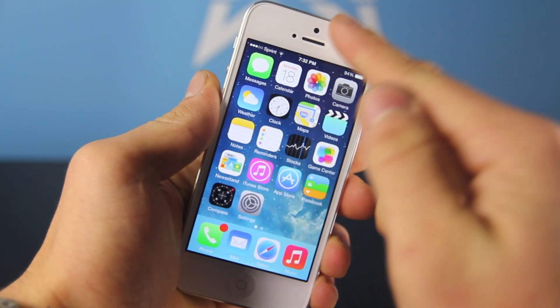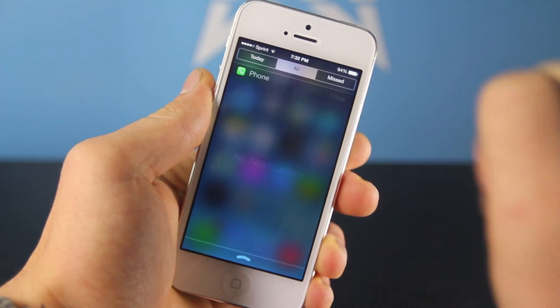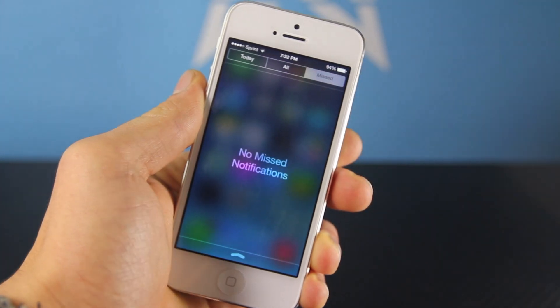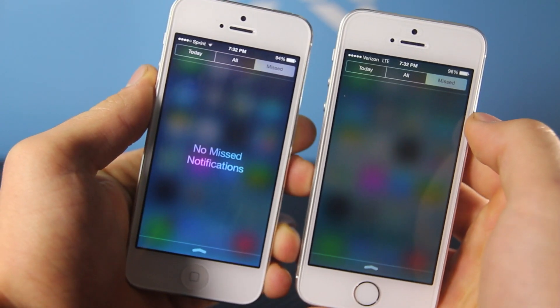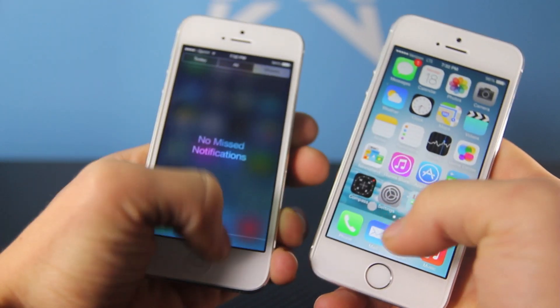Thank you so much for adding this, Apple. Now the keyboard is probably the biggest change in this update. The rest are minor tweaks. So if you go into the notifications menu, you now get this text in the background that actually says 'no missed notifications', whereas on iOS 7.0.4 and below there'd be nothing. So very minor, but welcome nonetheless.